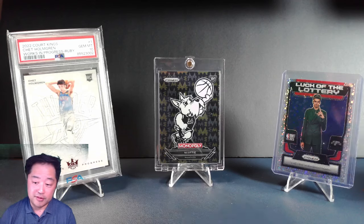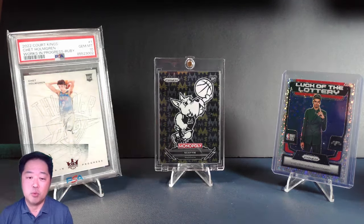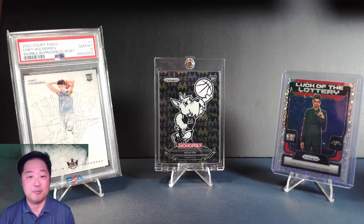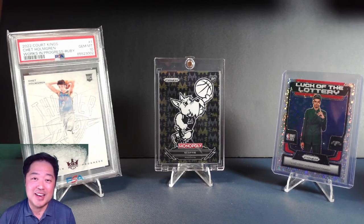So, number three: Victor Wembanyama. Number two: the Chet Holmgren PSA 10 Works in Progress. And number one: the Black Parallel for Scotty the Mascot. I appreciate you all checking in with us and taking part in this fun journey that we call The Hobby. Please hit the like and subscribe button so you can be notified the next time we go live or drop a video. Thank you for the time, and until next time — keep on shooting.